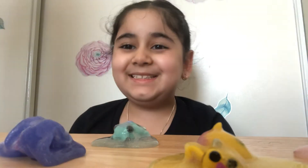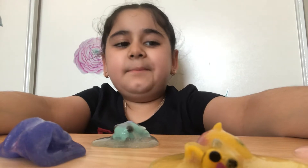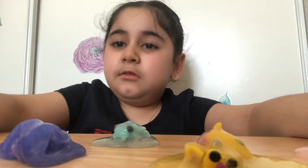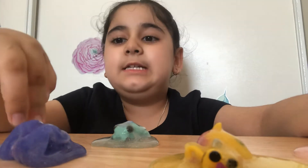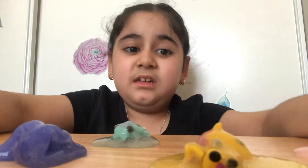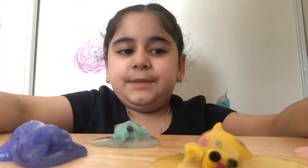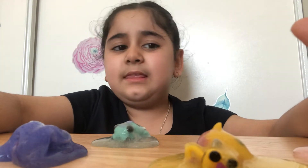Hey guys, what's up? I'm not that happy today because some of my Hatchimal friends got into cloud slime. They thought it's cloud. Well, they're not clouds, they're cloud slimes. Could you help me get them out? I made these slimes today — my mom got me a kit. Let's get them out.